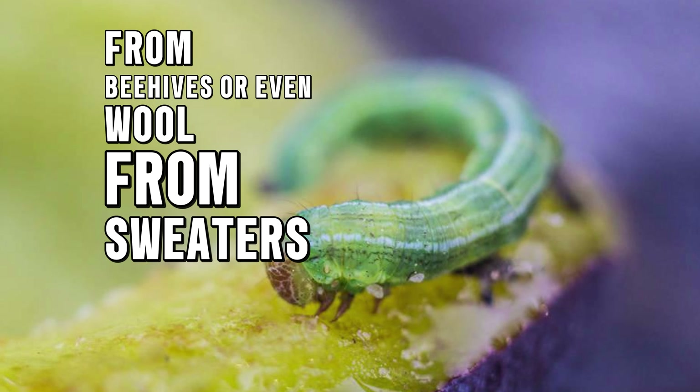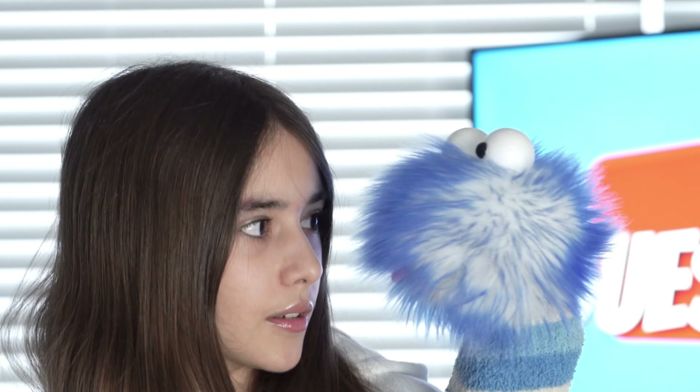Some caterpillars are very colorful with bright stripes or spikes. "Bright stripes and spikes — am I a caterpillar? Oh my, do I finally know what I am? Let me try to fly!"